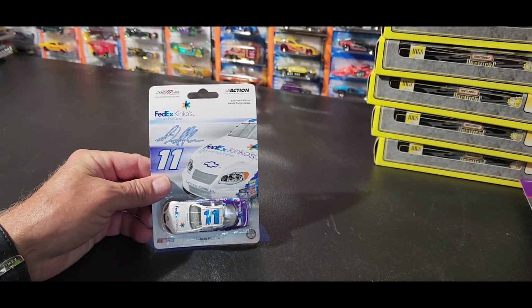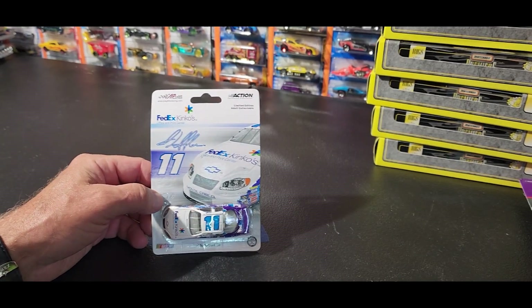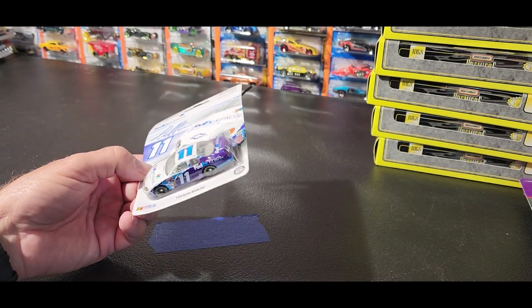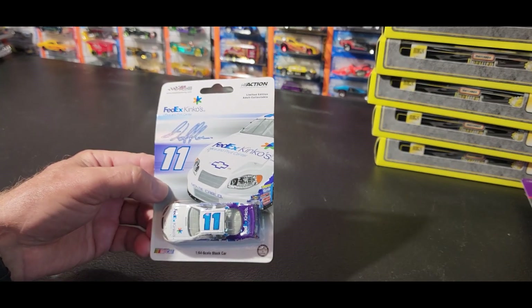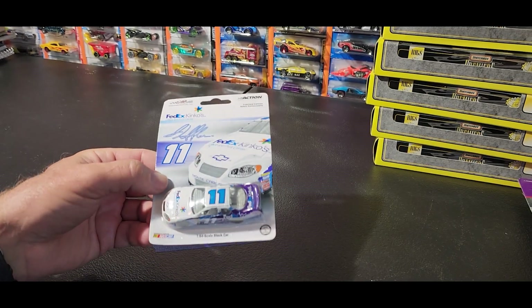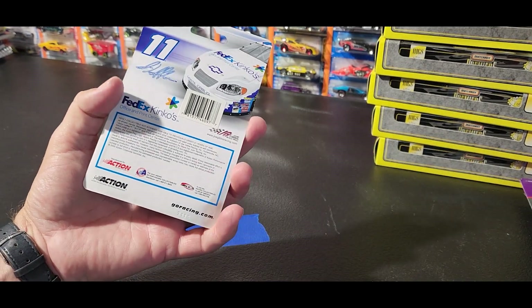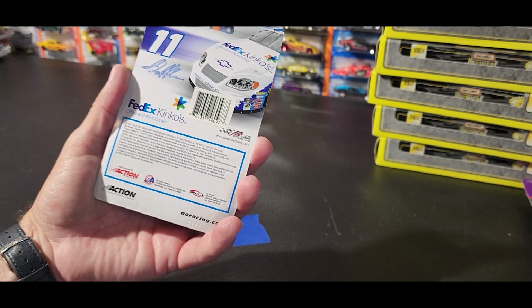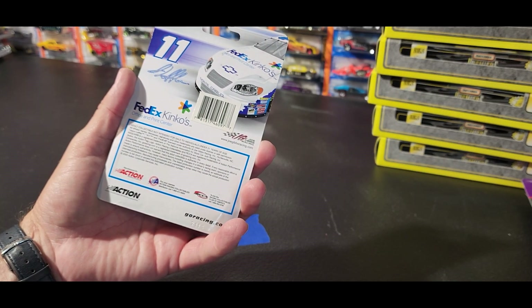Another thing that was sold through Kinko's or FedEx - I'm not for sure how they did these things. I'm not for sure of the brand on that; it's something that was probably made specifically for NASCAR and then put in some of the FedEx stores.